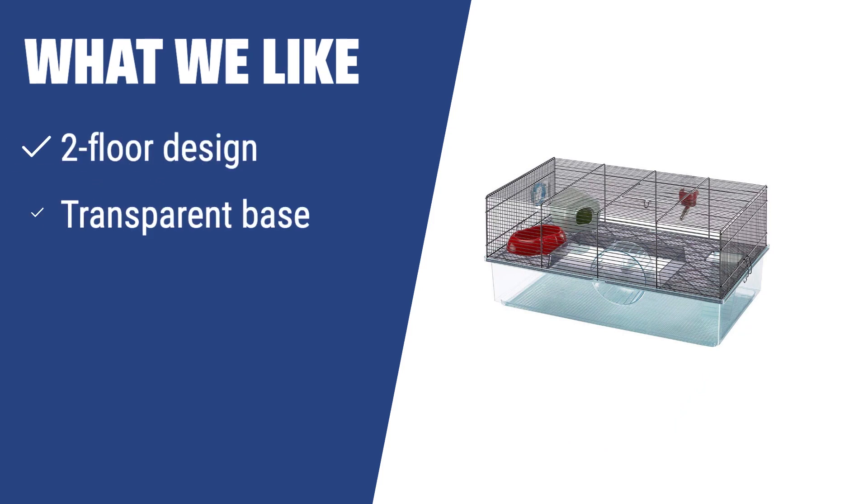What we like: if you have kids, the Ferplast two-floor hamster cage is a great choice, as it has a transparent base which allows you to see your hamster in action. The quiet spinning wheel also makes it perfect for placement anywhere in the house.